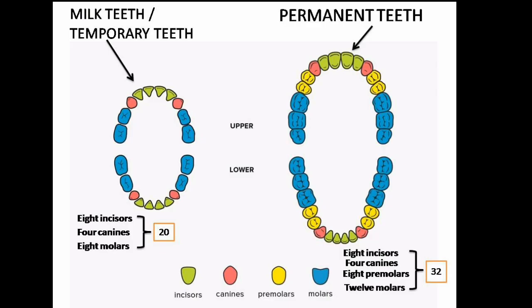Kids have all their 20 milk teeth by age 3, which includes: 8 incisors — 4 incisors in the upper jaw and 4 in the lower jaw; 4 canines — 2 canines in the upper jaw and 2 in the lower jaw; and 8 molars — 4 molars in the upper jaw and 4 in the lower jaw.